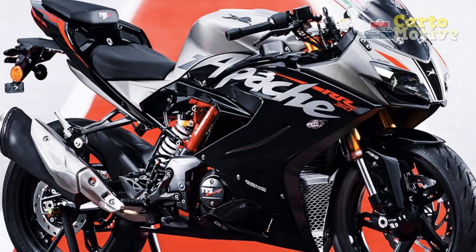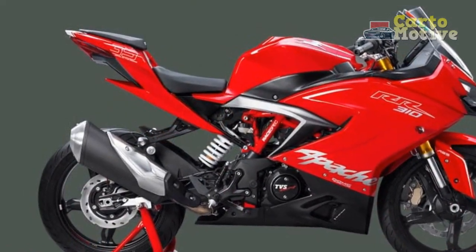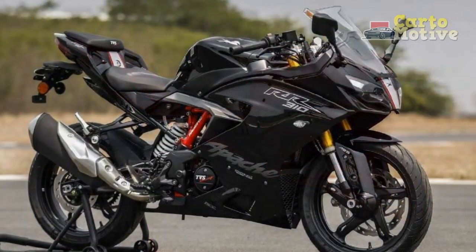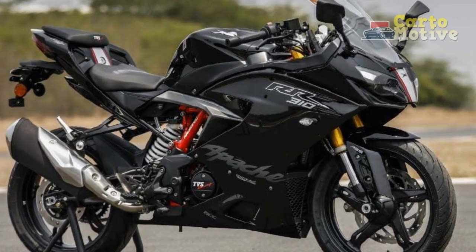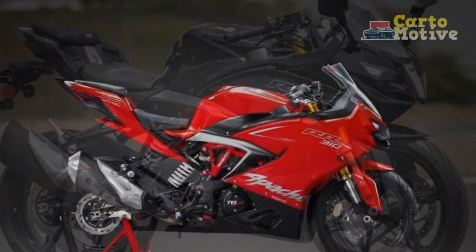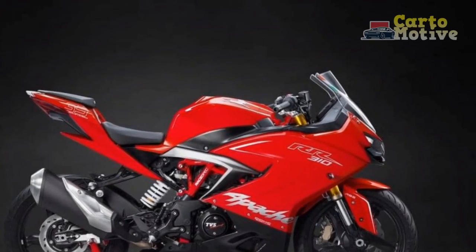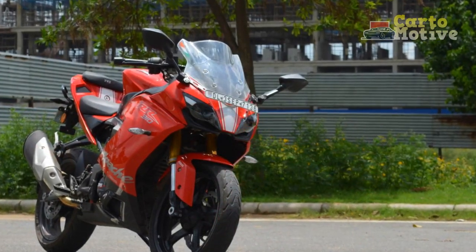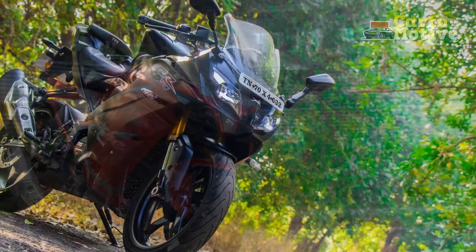TVS Apache RR310 Riding Experience: Where Performance Meets Passion. Riding the TVS Apache RR310 is an experience that transcends the boundaries of ordinary motorcycling. From the moment you swing a leg over the saddle, you're thrust into a world where power, precision, and passion converge to create a symphony of sensations on two wheels. Whether you're an avid track enthusiast or a casual weekend rider, the Apache RR310 promises an unforgettable journey that ignites your soul.